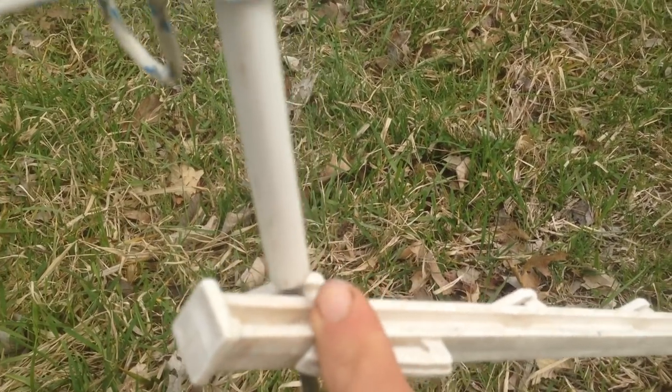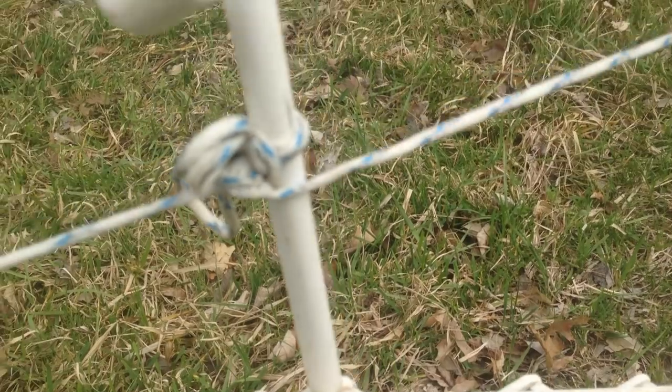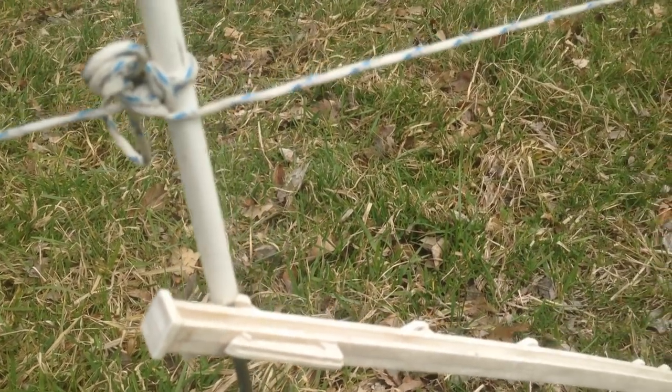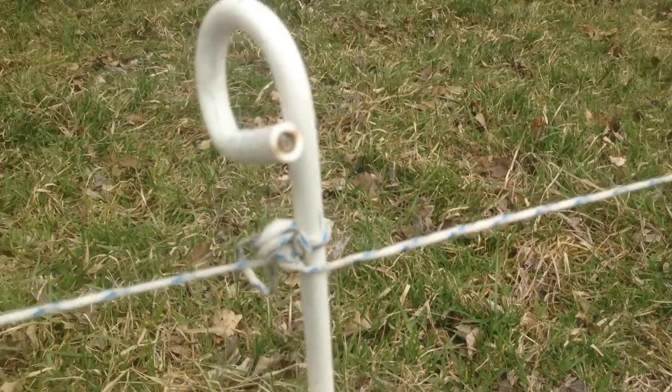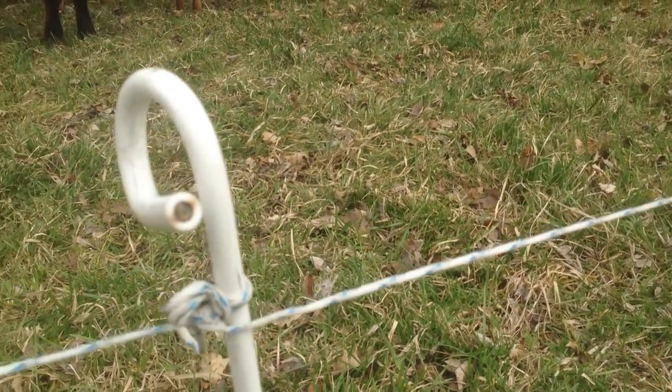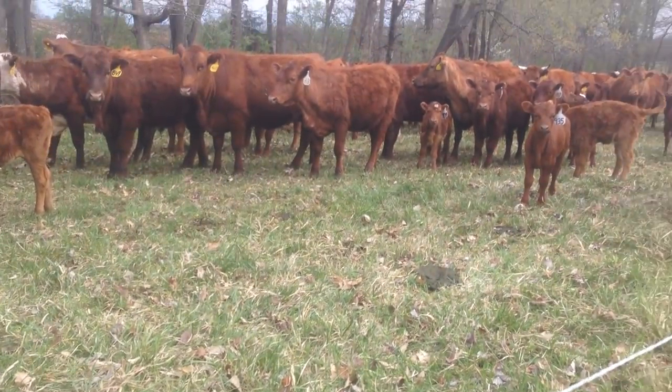It hits the insulated part — of course you don't want to let it touch that steel, that's a dead ground. But these tread-ins with the pigtail you can put under your arm, put in a corner, and you don't need a post pounder or anything like that.